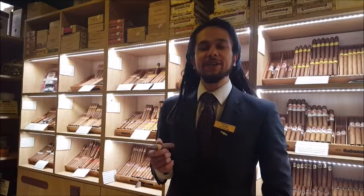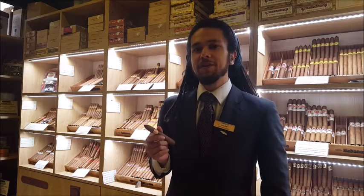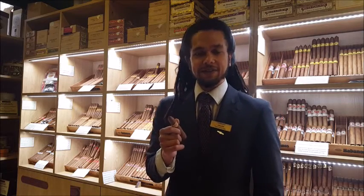Hi again, I'm Callum from Macasa de Habano at Termo's Chester, and I'm here with another review for you. This cigar is the Diplomatico No. 2, which I've just selected from our Macasa de Habano in the middle.